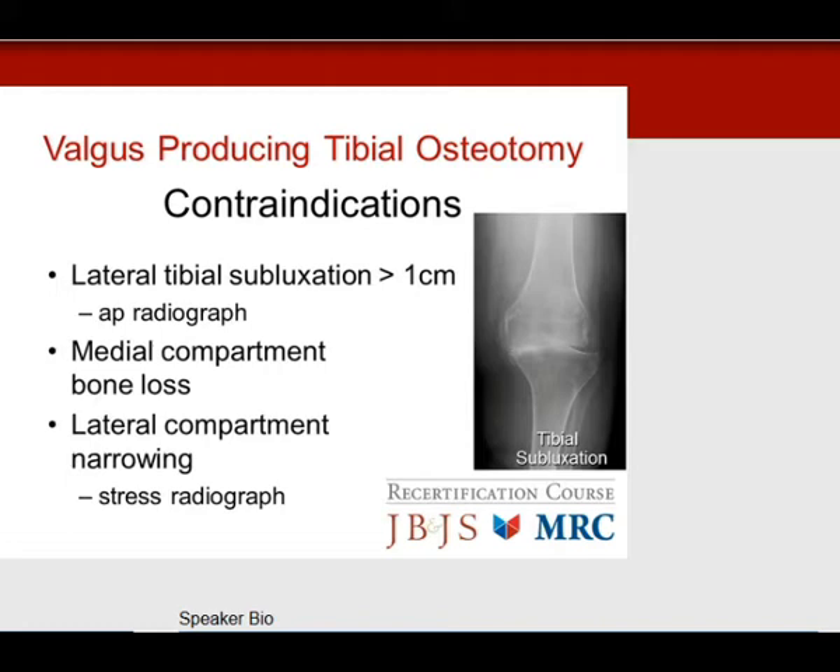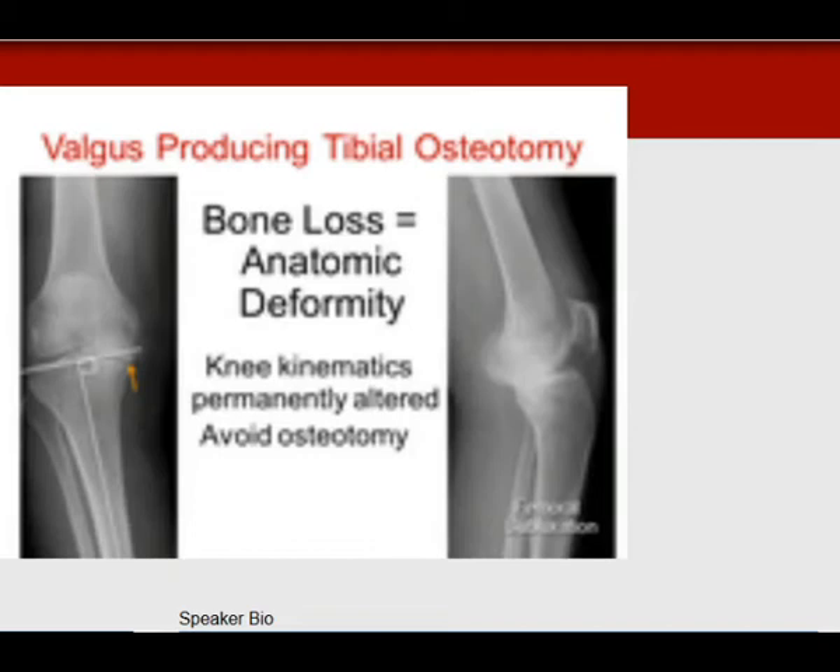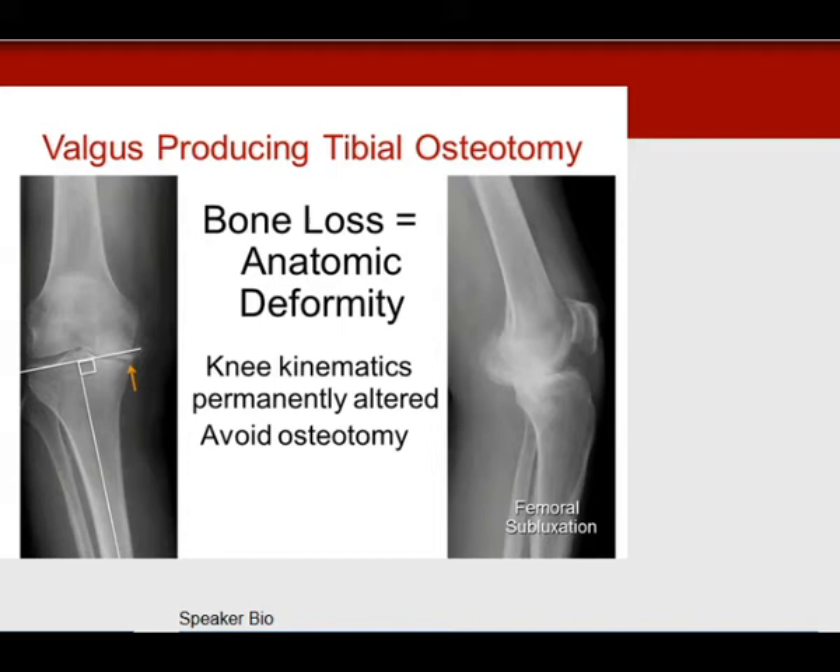Sometimes it's very surprising how much that joint space gets narrowed. This slide shows bone loss — you can see the double concavity. There's subluxation of the medial femoral condyle on the lateral view. The knee kinematics are permanently altered, and you really want to avoid an osteotomy in this type of scenario.